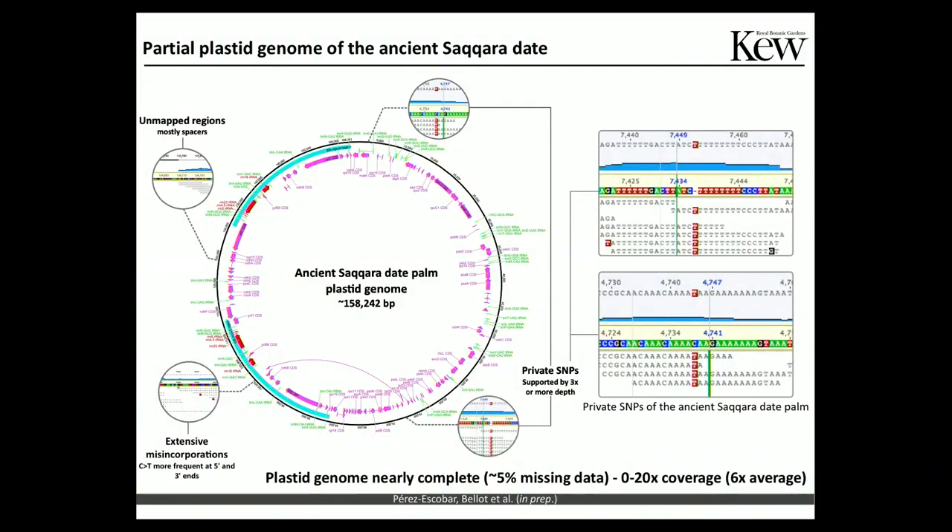Coming back to the question of what you can do with such a small amount of data — here is one answer. We were able to recover a near-entire representation of the plastid genome of a date palm, with an average coverage of 6X and a maximum of 20X. When you are trying to place this accession into a phylogenetic context, a solid phylogeny is very useful, and that is exactly what we did.